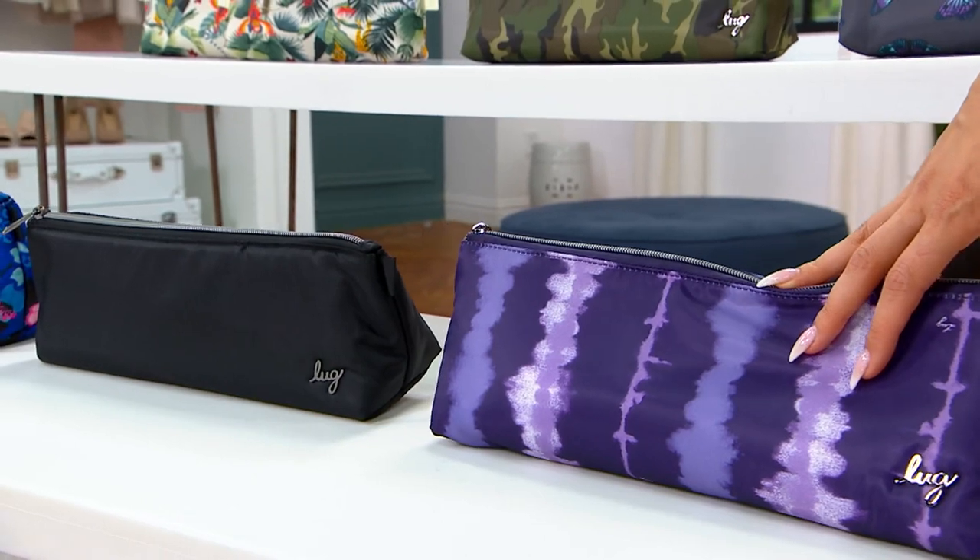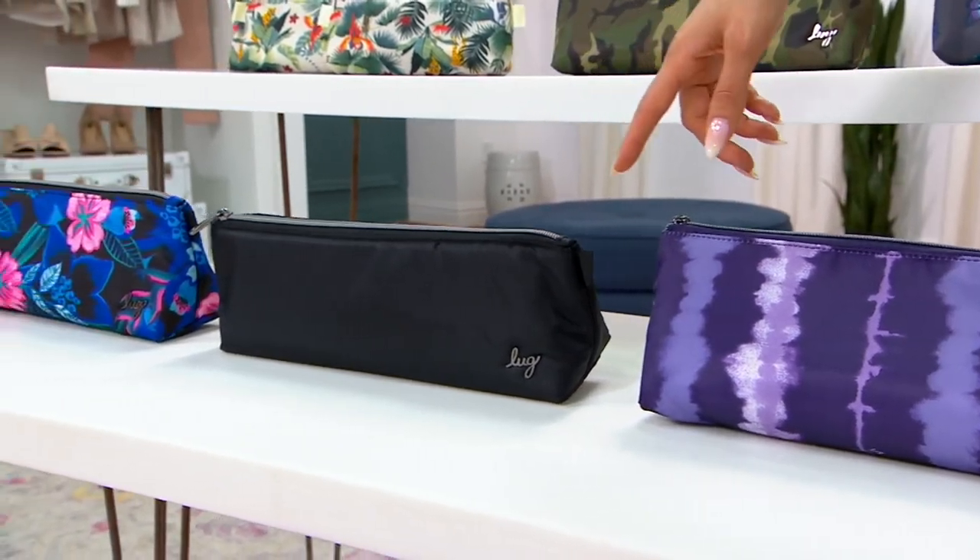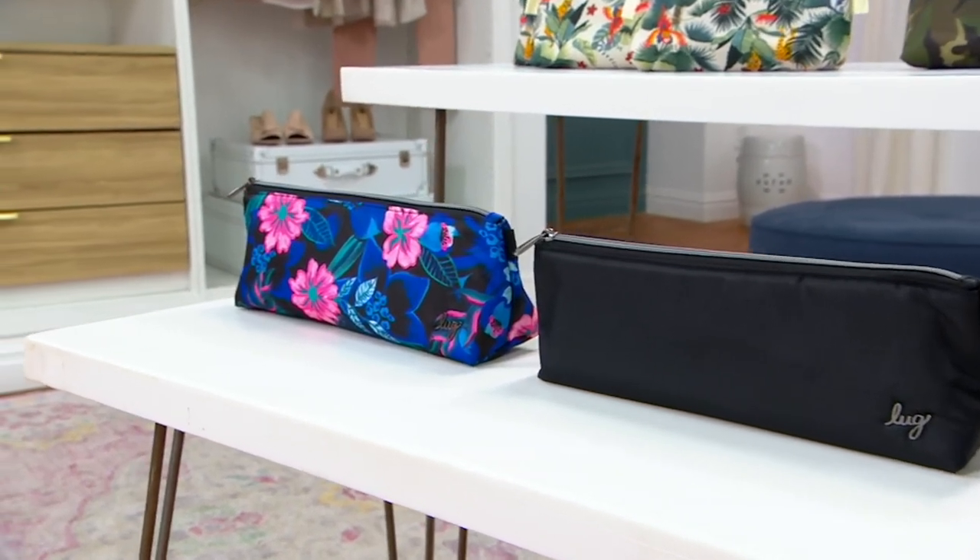Shibori purple — last call, fewer than a dozen remaining. Then the black, with 100 remaining, and then we have the resort black on the end.